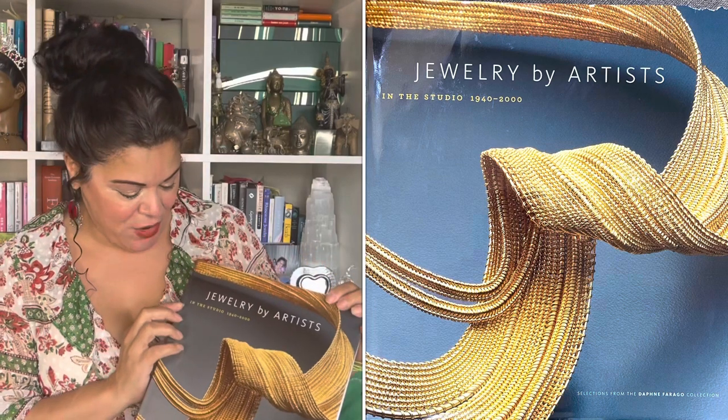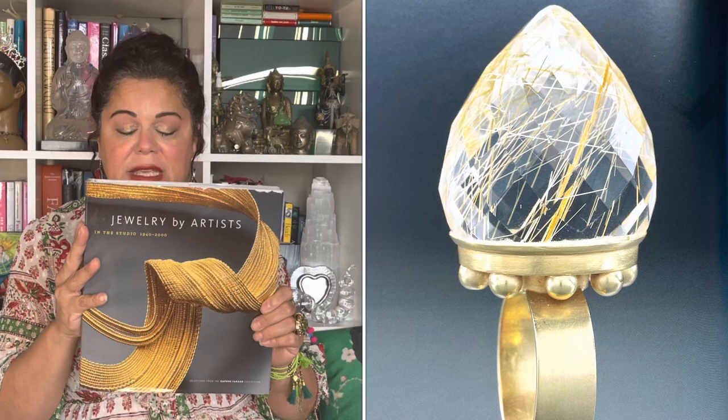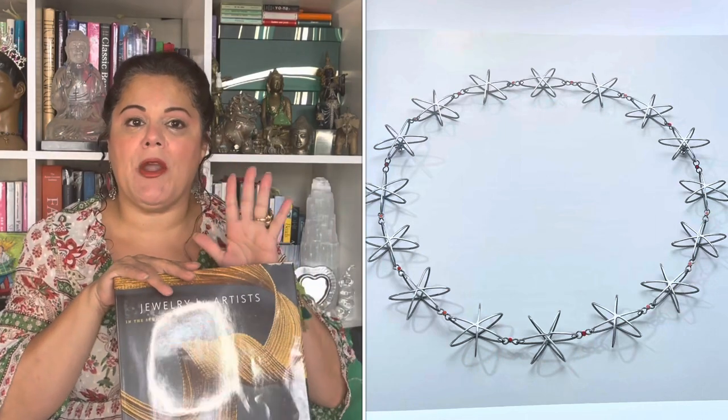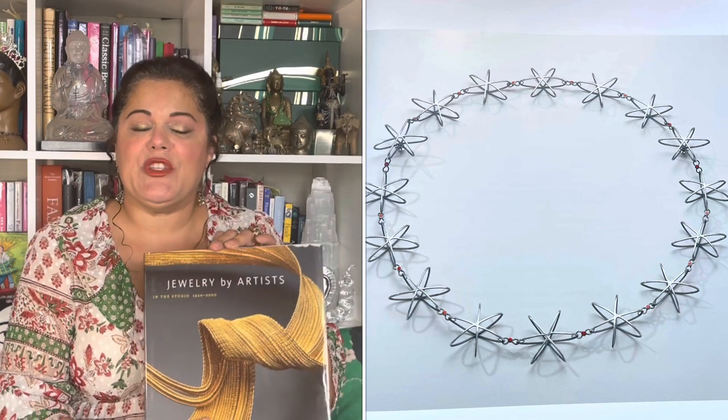Today I'm reviewing a book called 'Jewelry by the Artist in the Studio, from 1940 to the Year 2000.' This book is on the Daphne Faragot collection, which is housed in the Museum of Art in Boston. It says Daphne Faragot has amassed an extensive collection of international artistic jewelry with consummate skill. This book was commissioned by the MFA and printed in Italy on acid-free paper.